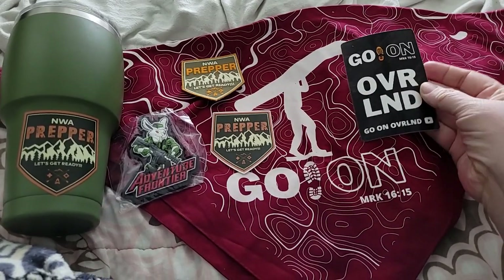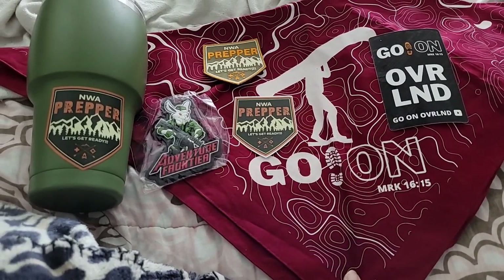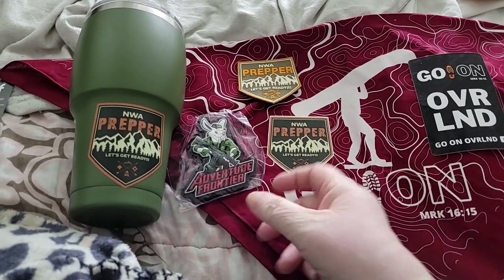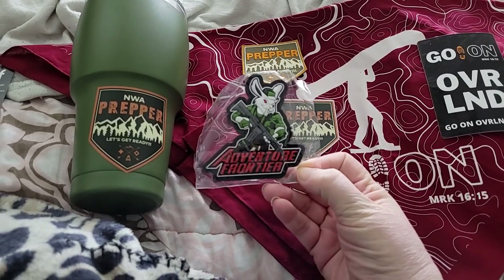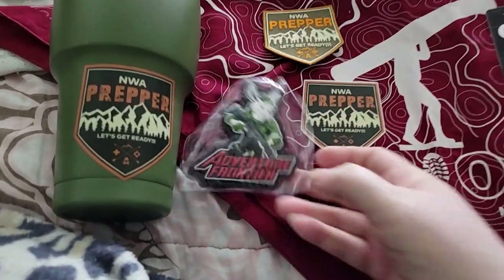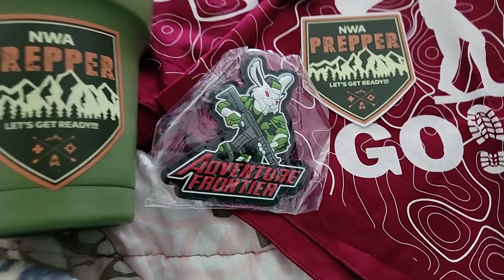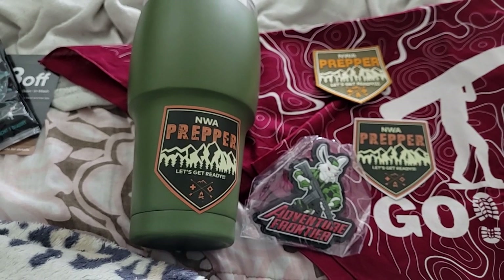They sent their sticker too, so that is awesome. I'm gonna use this in my bug out bag — you can never have too many cotton bandanas. I love the Adventure Frontier mouse rabbit — I think it's a rabbit — he's just so cute. Let me see if I can zoom in a little bit closer and focus. There we go, isn't he kind of cute?